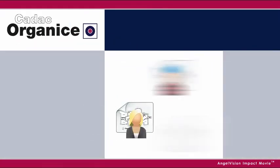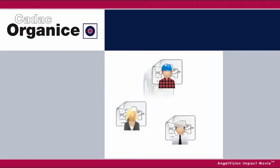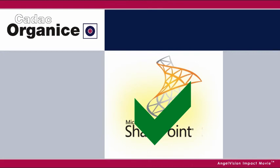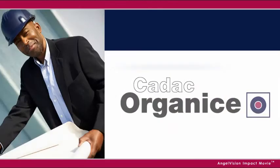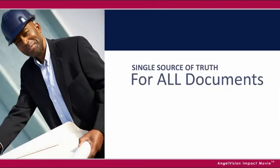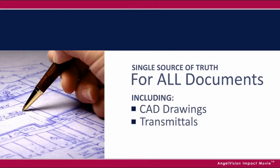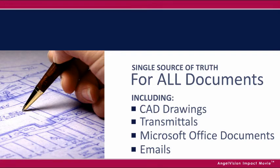Organize offers high-value engineering document management and control solutions based on Microsoft SharePoint, the platform of choice for most companies today. Organize is the single source of truth for all your critical documents, including CAD drawings, transmittals, Microsoft Office documents, and emails.